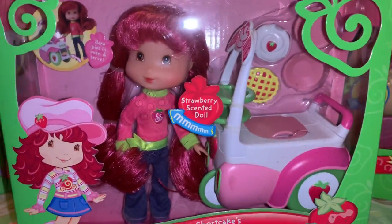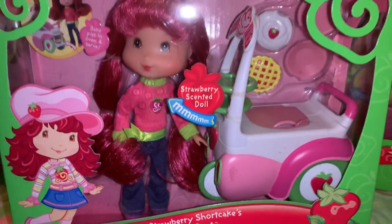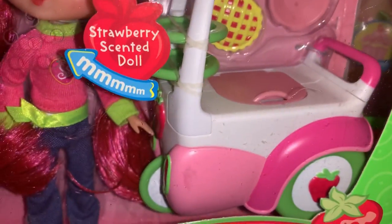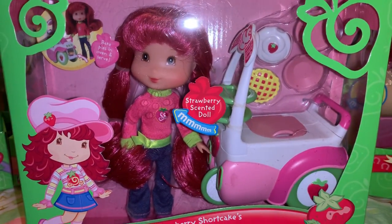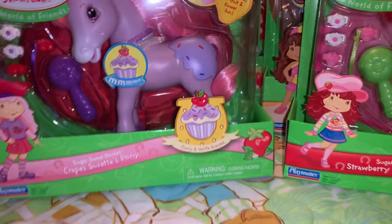Next I have a little set — this is Strawberry Shortcake's Pie Cart. It's so cute, she's so pretty — she's got a little pie cart and she's gonna sell some sweets. And then I have another little set.